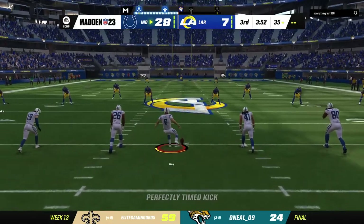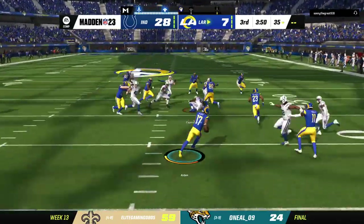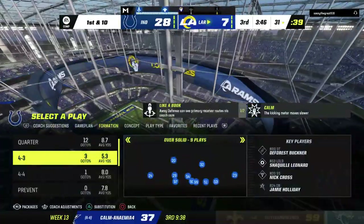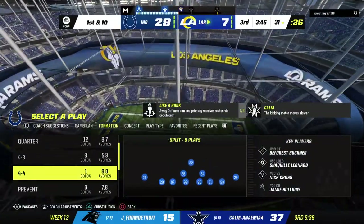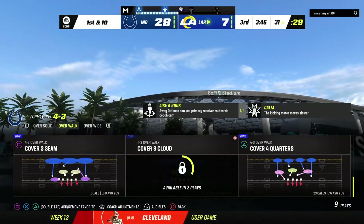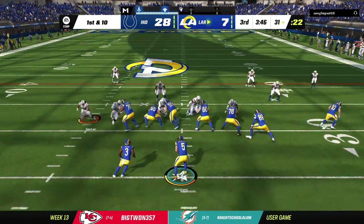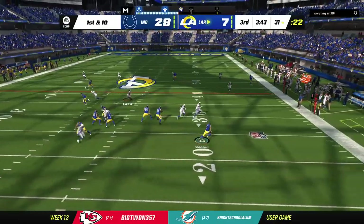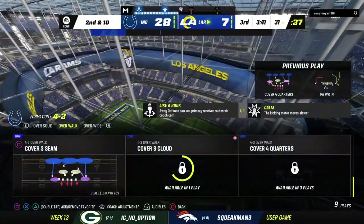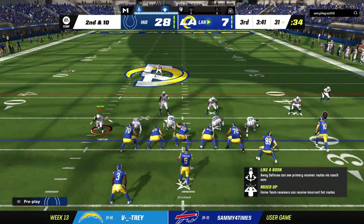After the touchdown, Gay kicks it away. A return is made from the end zone, and they'll start the drive just across the 30 — pretty nice work on the return, at their own 31-yard line. The Rams' offense comes back out. I kind of feel like they've reached a do-or-die point in this game — if they're going to try to pull off a comeback, it has to start right here, right now. They've got to move the ball and move it fast, and save as much time so they can get two more possessions.